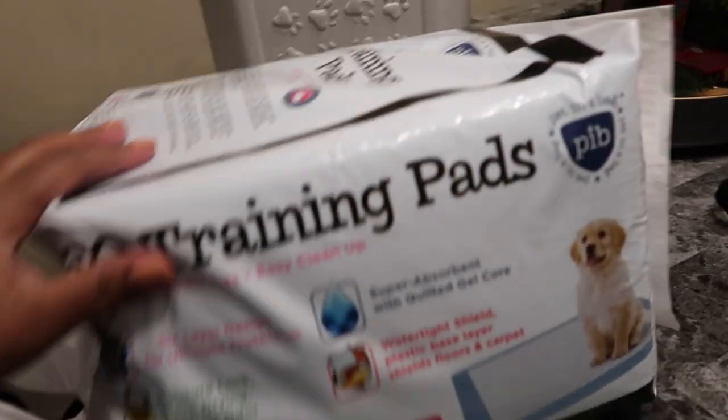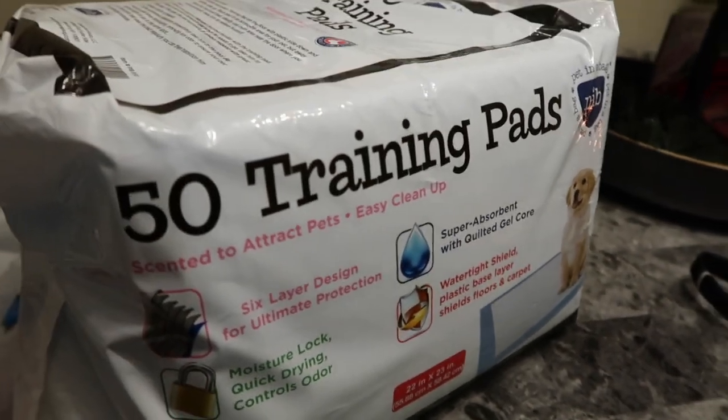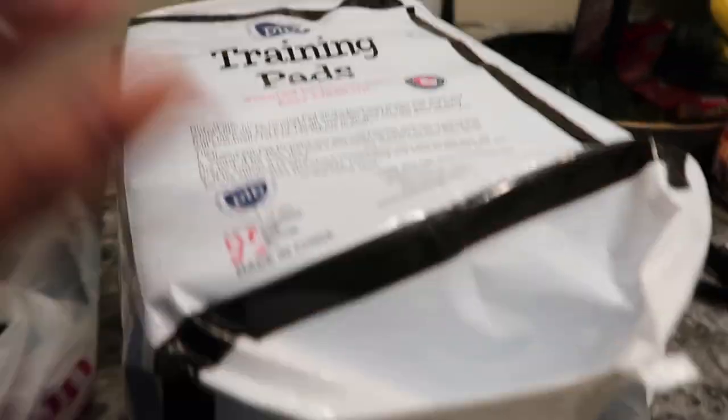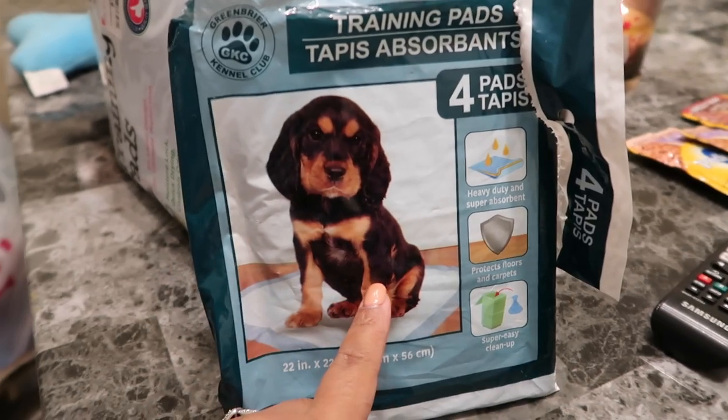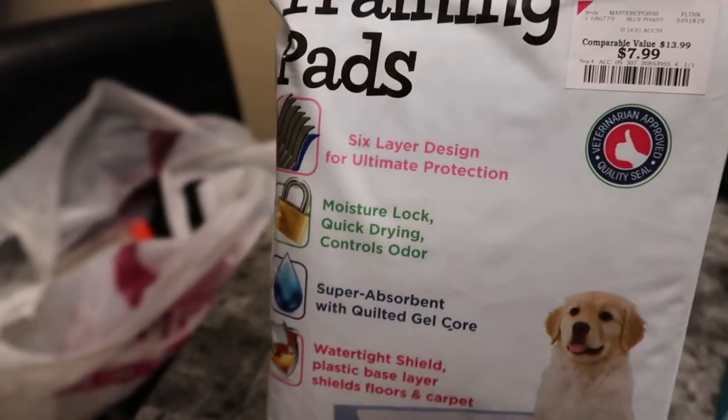In this bag I also got some puppy training pads — 50 of them. This is what we've been using to train him, and he's been doing really, really good with these. I had just got some from Dollar Tree yesterday — it was four of them in a pack for a dollar. But now I got 50 training pads from Burlington for $7.99. So I got those.